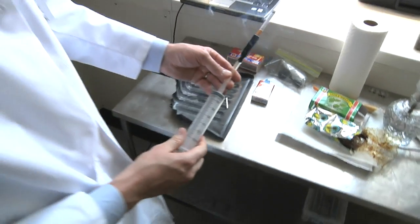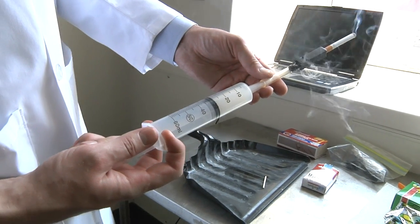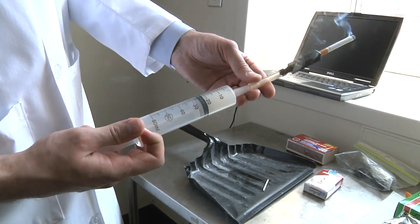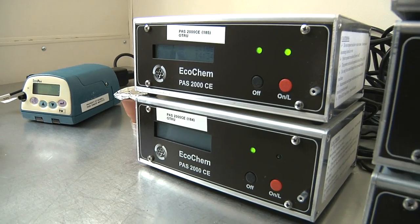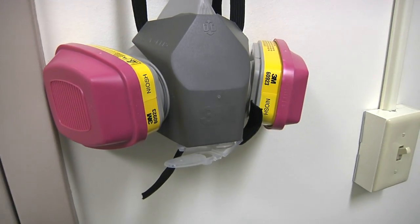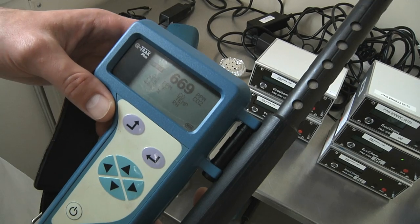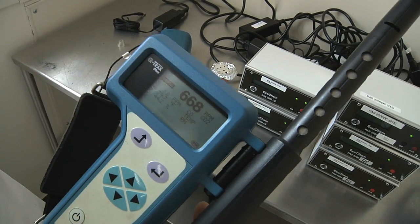My name is Mark Travers. I'm a research scientist at Roswell Park Cancer Institute and I'm standing here at the entrance of our new airborne pollution exposure research laboratory, where we have a room where we can actually conduct experiments with different sources of particulate matter and airborne pollution — for example, tobacco products, burning tobacco products. We have a wide range of equipment to measure the emissions from various products, including particulate matter, gases, and volatile organic compounds.